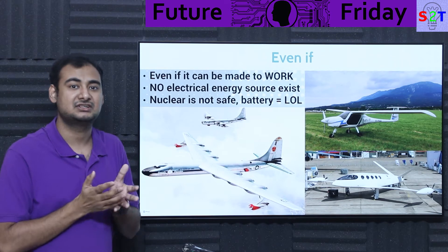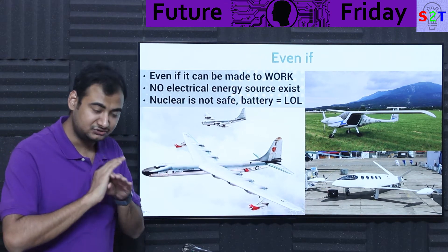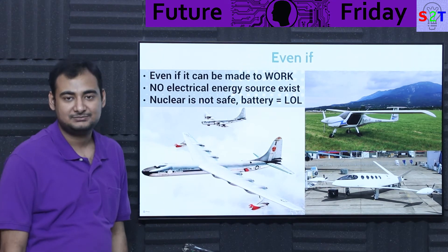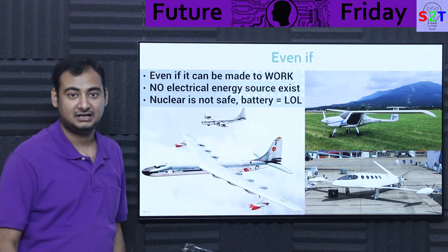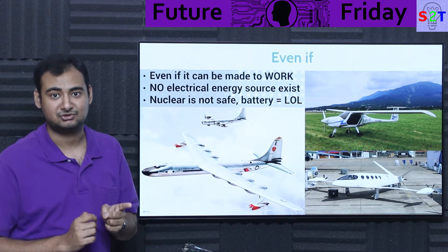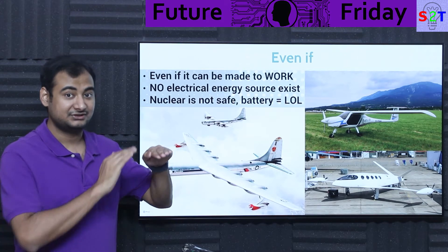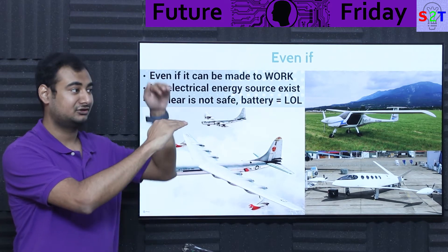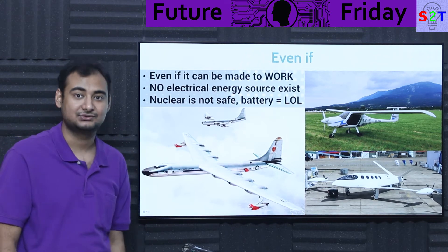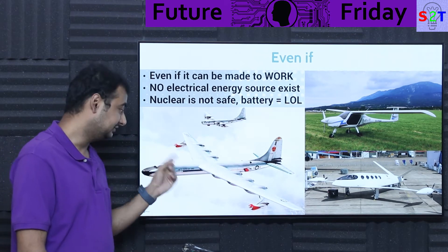Even if you assume some breakthrough metallurgy or a design that doesn't require turbines, or an electrical motor that magically powers everything, you still have the problem: how do you power it? There is no electrical energy source dense enough that exists today. Unless you built an Iron Man reactor — and that would require aneutronic nuclear fusion, which we cannot achieve. We can achieve fusion but not breakeven, and aneutronic fusion is even harder.